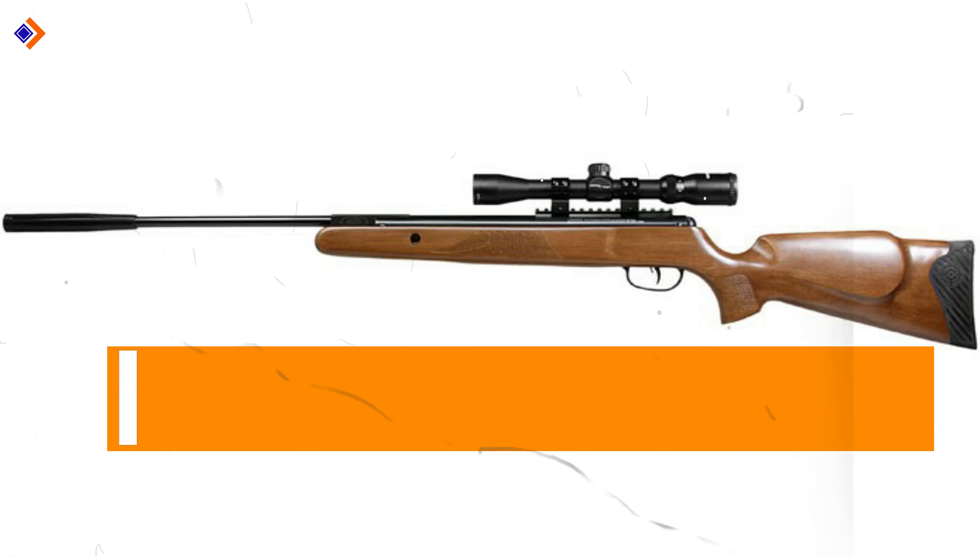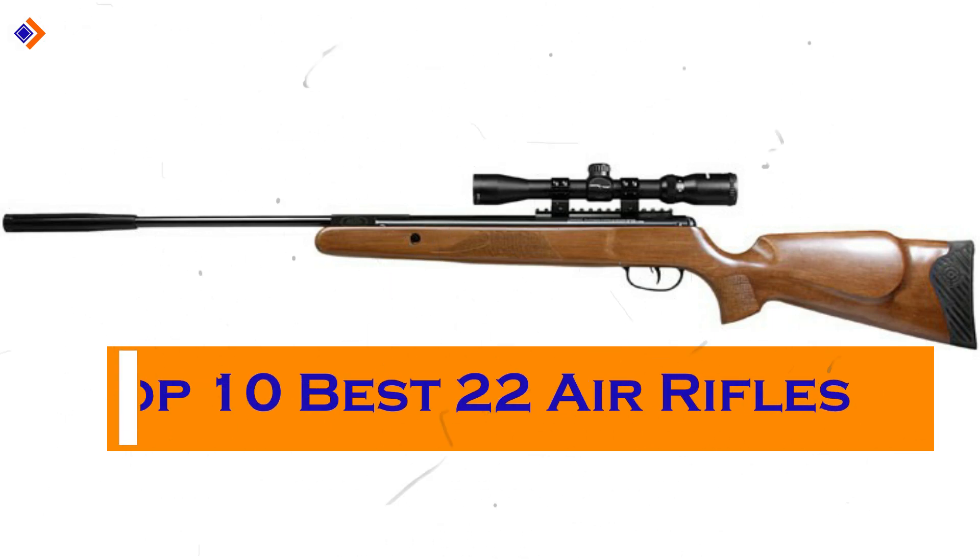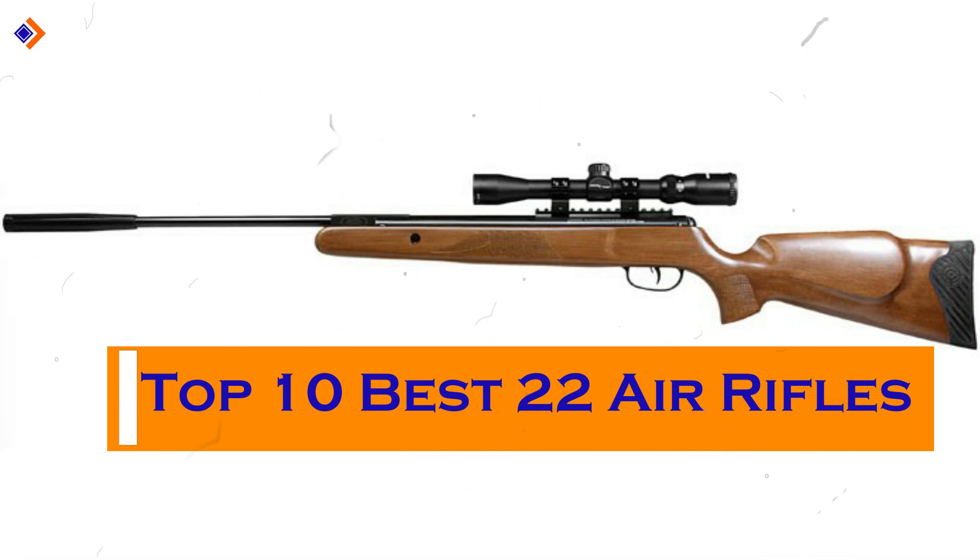Hello guys, welcome to Product Creatives. In this video, we're going to discuss the top 10 best 0.22 air rifles in the market.